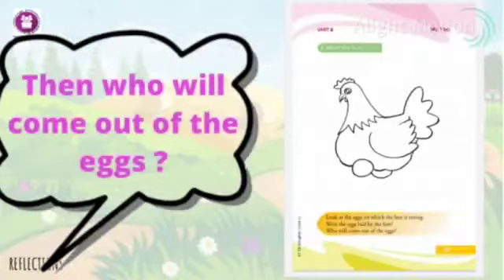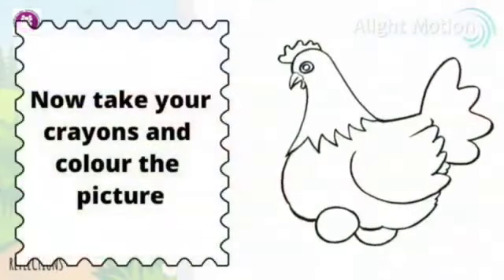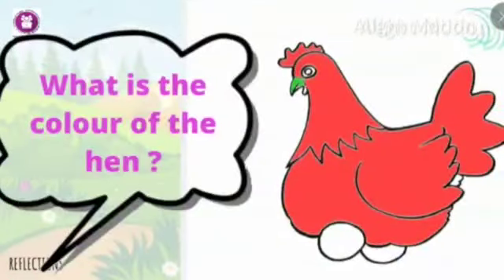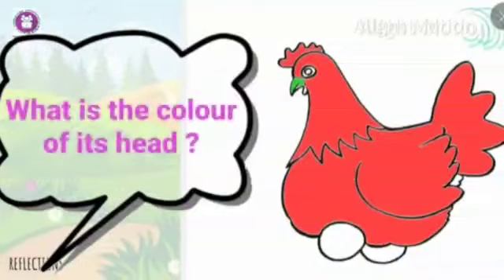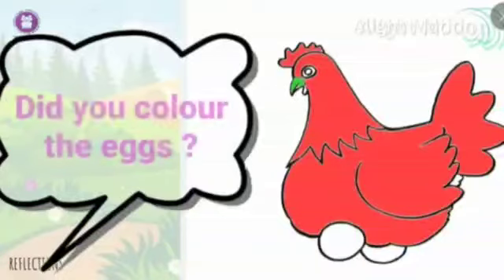Hmm, let us see now. Take your crayons and color the picture. What is the color of the hen? What is the color of the hen's beak? What is the color of its head? What color are its eyes? Did you color the eggs? Why?